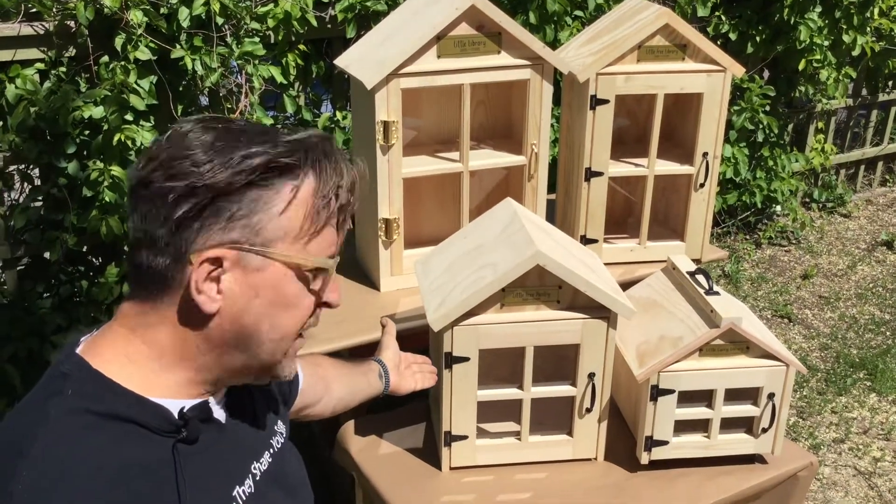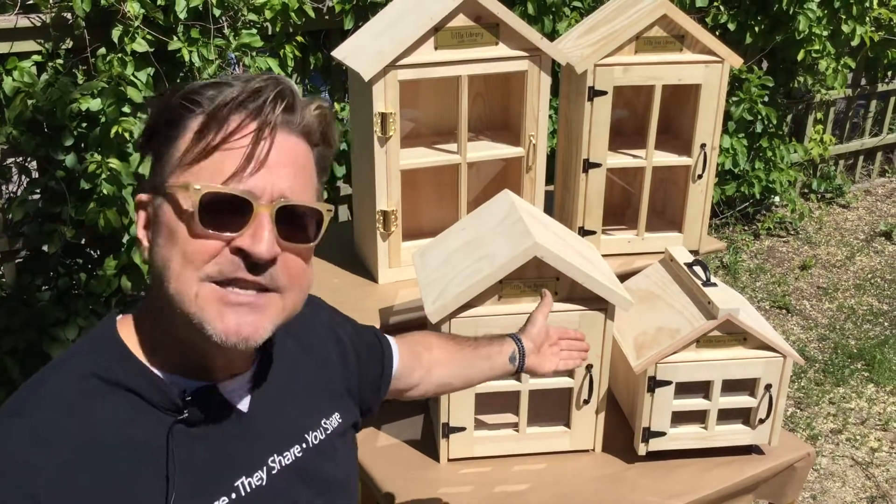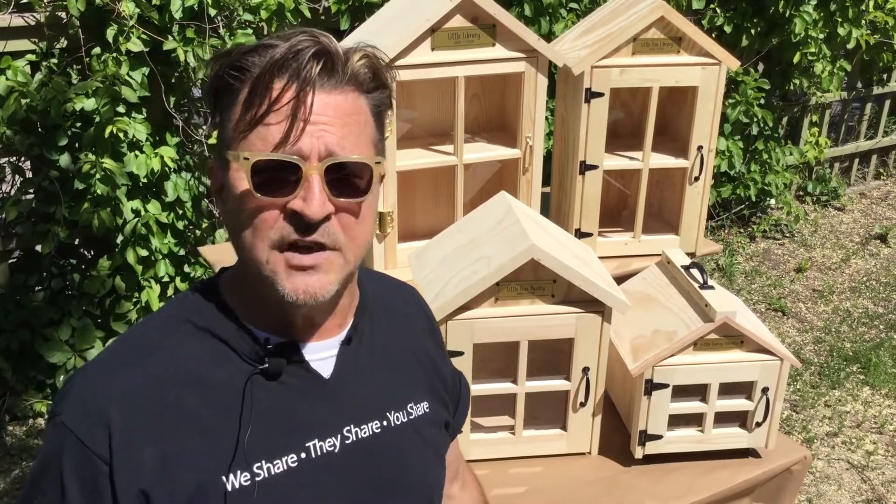Over here, this would be called the Cozy. The Cozy is a single shelf unit, and next to it is the Carry. The Carry is perfect for outside an apartment door or your laundry room, a doctor's waiting room, or take it to work to have books come in from your friends so you can bring them back to your library at home.